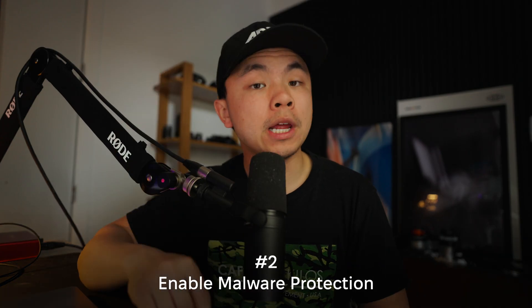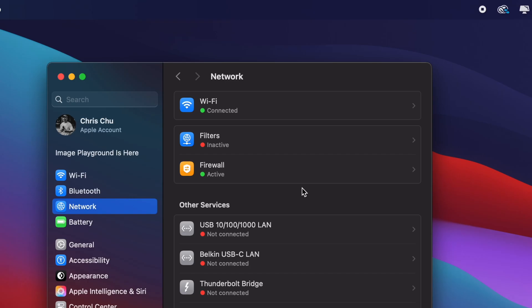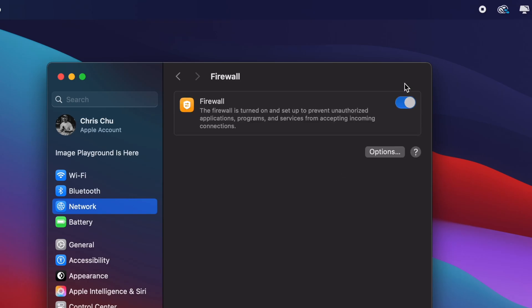Tip number two is to enable malware protection. The firewall on your Mac is one of the first lines of defense to prevent unwanted connections — whether it's from the internet or nearby devices. It's crucial to have network security, especially when you're using public or shared Wi-Fi. To turn on the firewall, go to System Settings, Network, Firewall, and then switch it on.